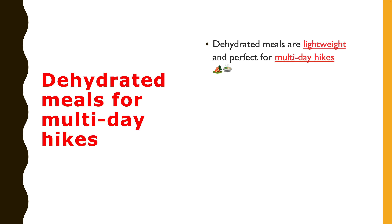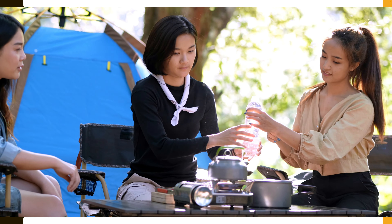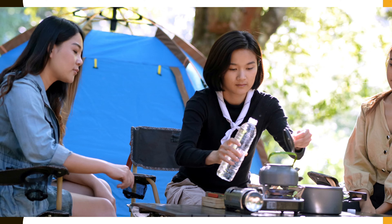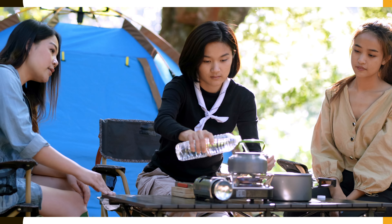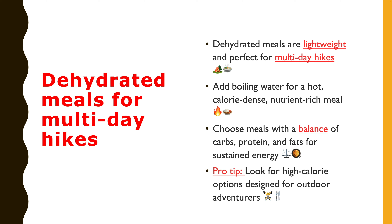The fourth one is dehydrated meals for multi-day hikes. For multi-day hikes or overnight adventures, dehydrated meals are lightweight and easy to prepare. Just add boiling water and you have got a hot, satisfying meal packed with calories and nutrients. Look for options with a good balance of carbs, protein, and fats to sustain your energy levels. Pro tip: some brands offer high-calorie meals tailored for outdoor enthusiasts, perfect for maintaining energy during intense activity.